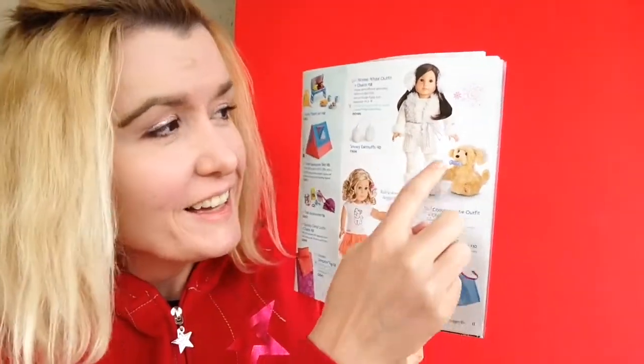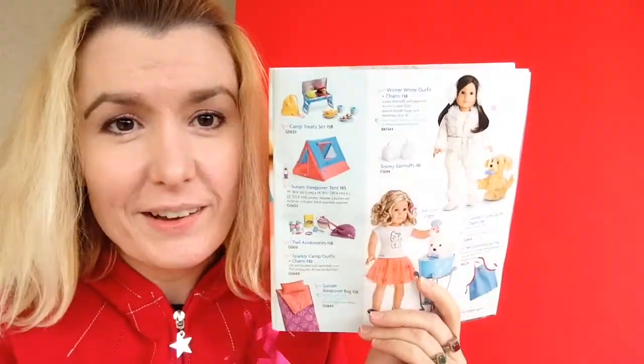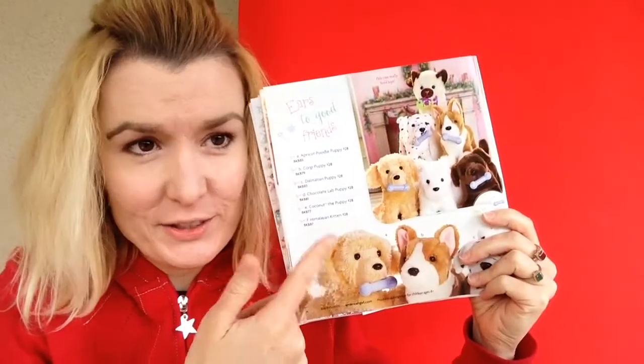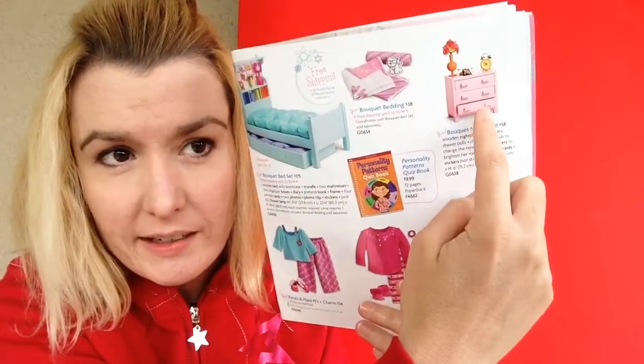Here's the coconut cutie outfit, the dog, and the pet grooming set. And the winter white outfit with snowy earmuffs. And here are all the new pets!